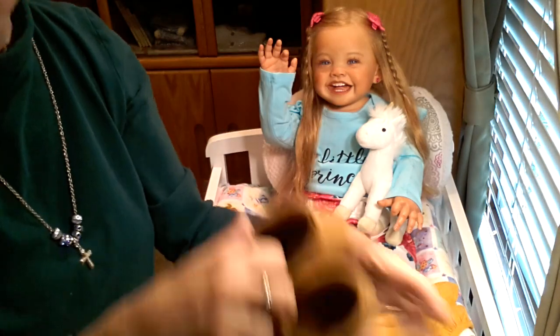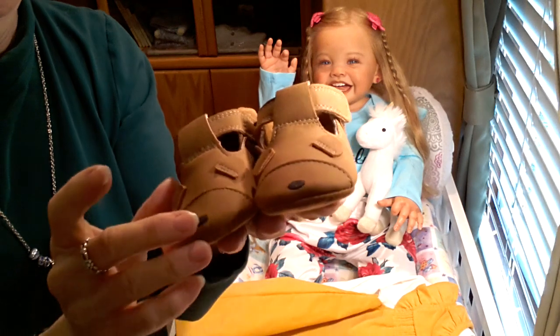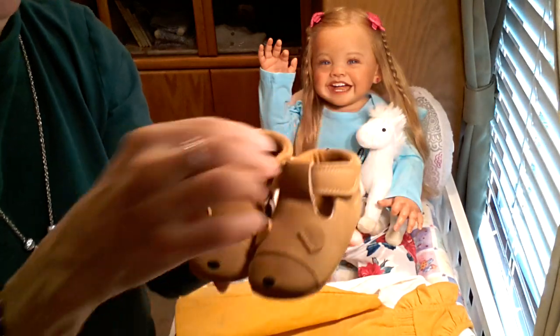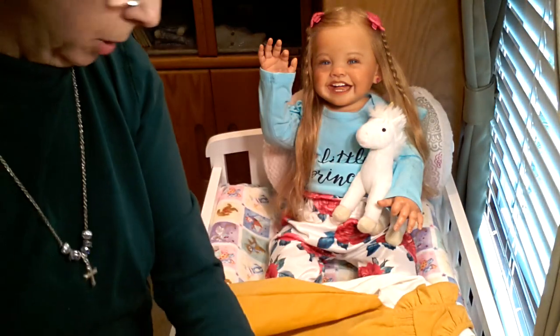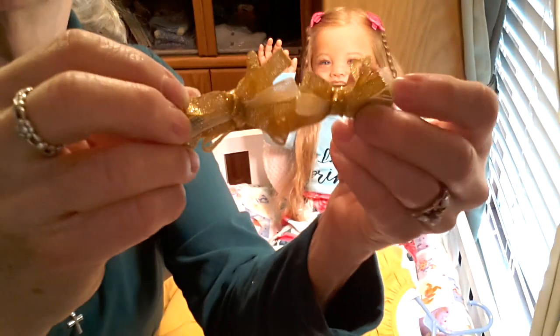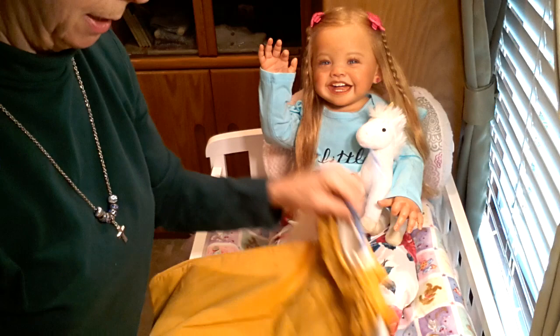And these cute, cute little suede shoes that have little ears on them — little puppy dog ears, I think. The bows I've chosen for her are these gold shiny bows. I'm really excited to get her back in this dress again.